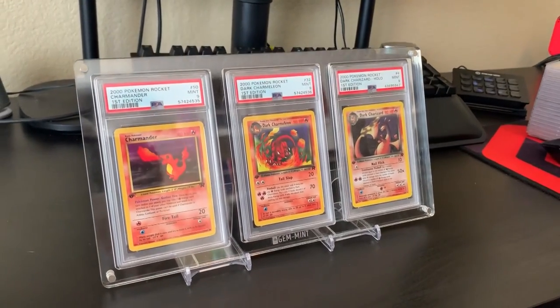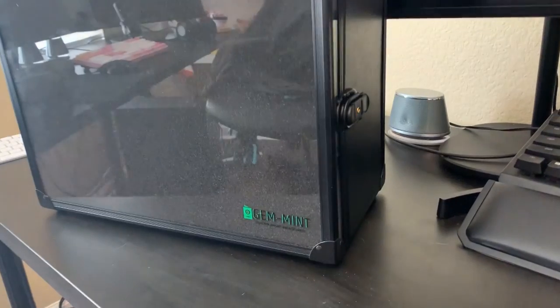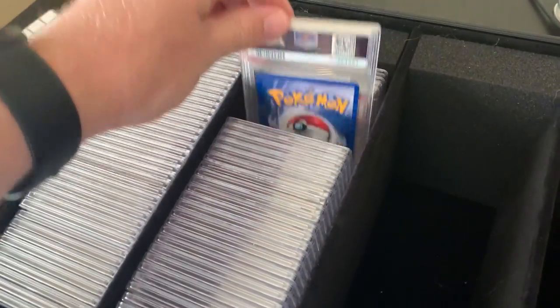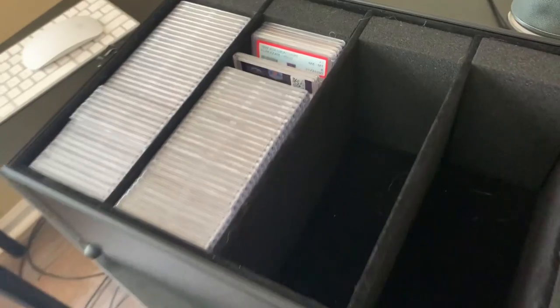Quick shout out to Gem Mint. They've got a bunch of really cool products for keeping your cards safe and displaying them nicely, and if you use code Hayden on their website, you can get yourself a nice 10% discount. Hit that link in the description and check out their site.